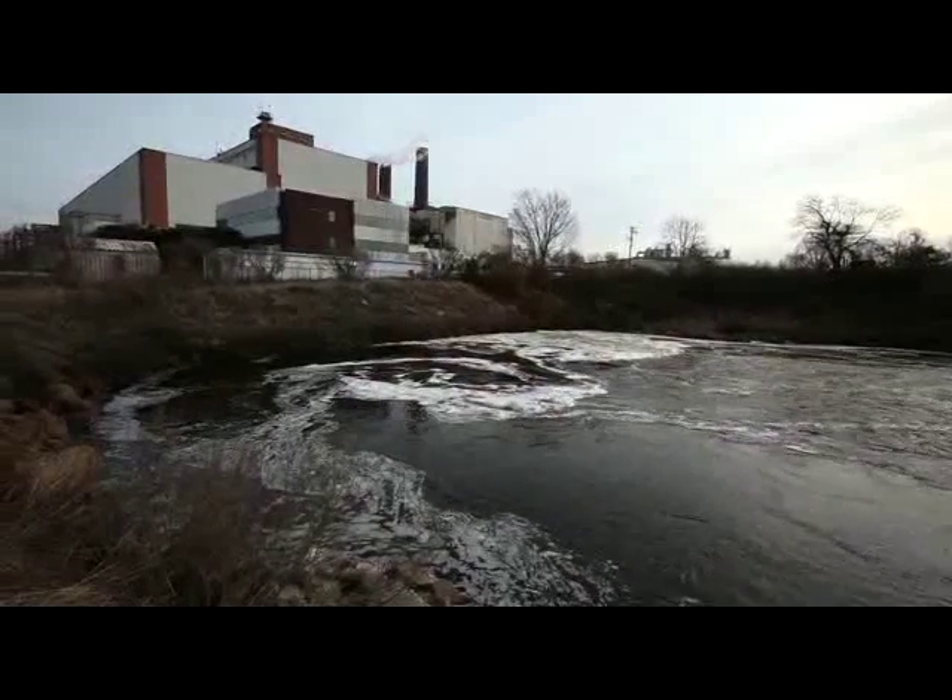We're at the Dominion Power coal burning plant. The warm water discharge here is called the hot ditch. That's the area that everybody knows for speckled trout — the hot ditch. This is an off-limits site; this is the actual hot ditch.